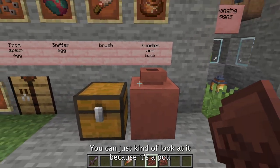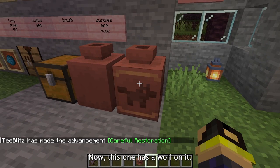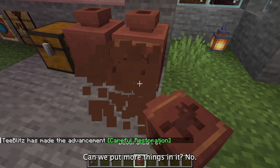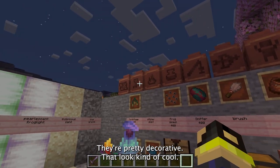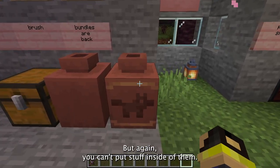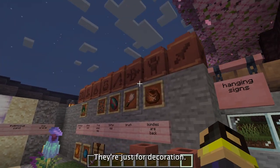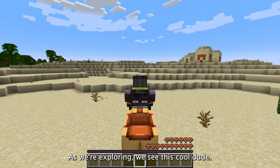The pot does absolutely nothing — you can't put stuff in it, you can just kind of look at it because it's a pot. We can make these cool pottery shards; this one has a wolf on it. Can we access it? Can we put more things in it? No, it just looks cool. They're pretty decorative. You need four of the same to make one cool-looking pot, but again you can't put stuff inside of them — they're just for decoration.